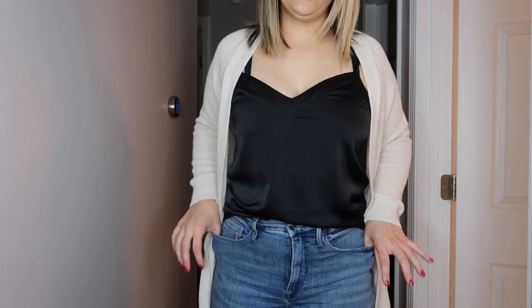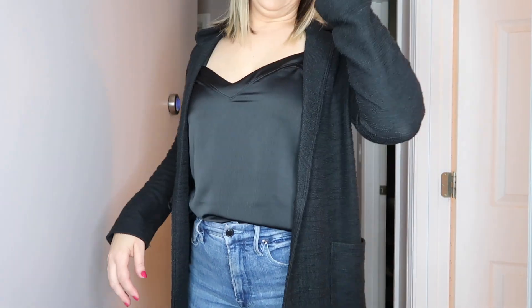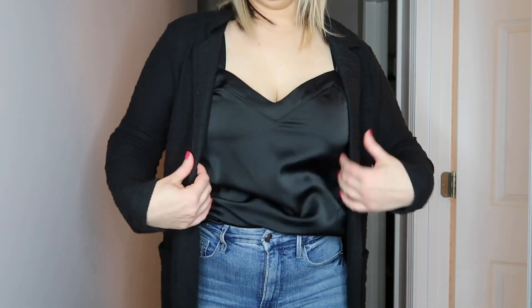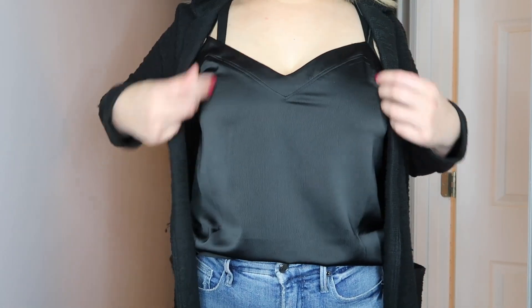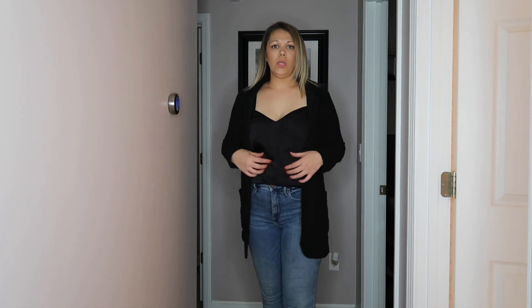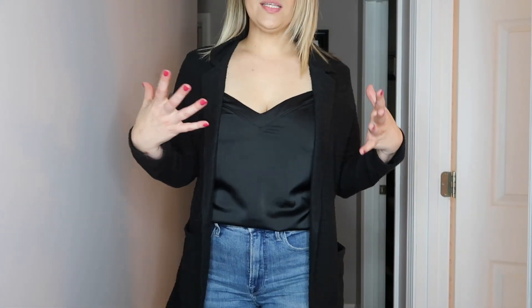I also forgot — I did pick up these jeans by Good American. They're not part of the sale but they're just a simple skinny jean and I love the way they fit. They do run on the larger end so I sized down. Here is that knit Caslon cardigan-blazer — with the same Gibson top half-tucked in, it's a very easy simple look, and mixing camisoles of different materials like satin really can elevate your look.